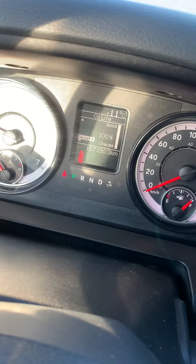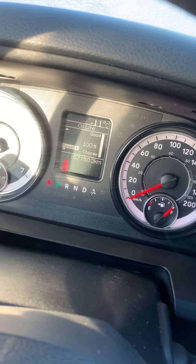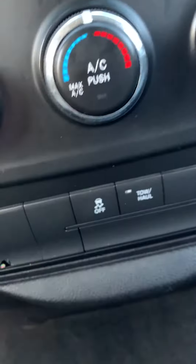USB, 12 volt. This one only has 157,000 kilometers on it and your tire life is at 100 percent. Good car — you got your traction control button right here.